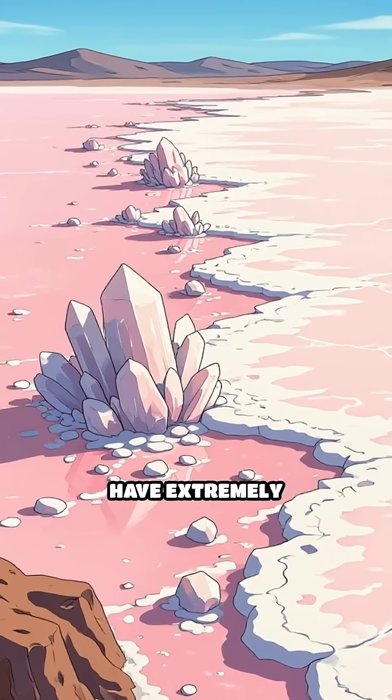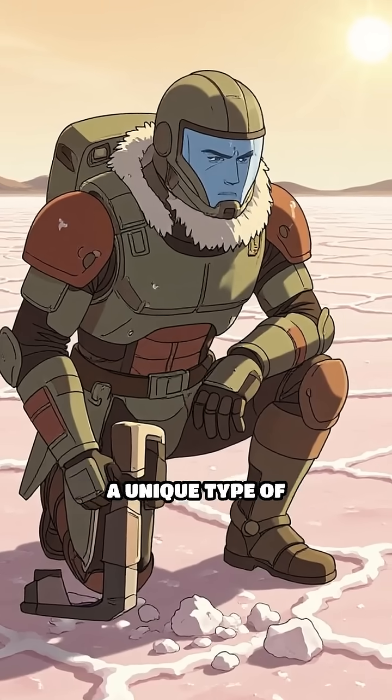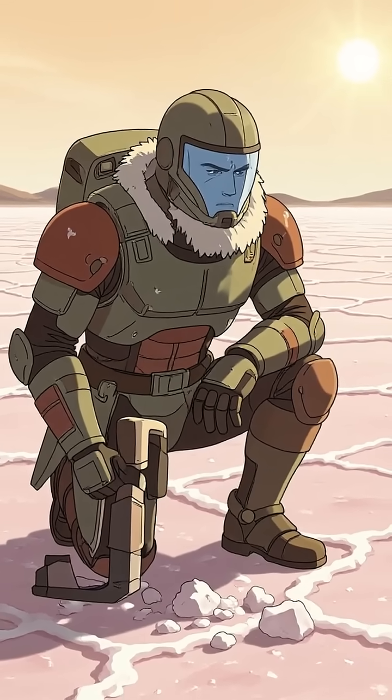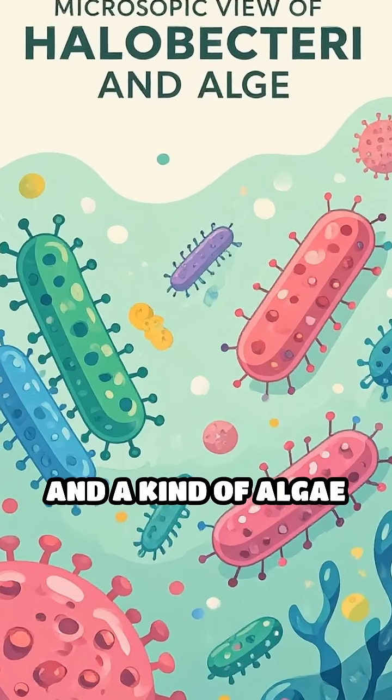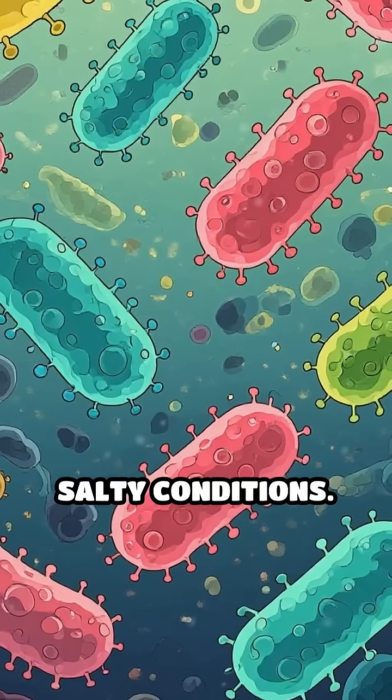When certain lakes have extremely high salt levels, especially in hot, sunny climates, a unique type of microorganism takes over. Halobacteria and a kind of algae called Dunaliella salina thrive in these salty conditions.